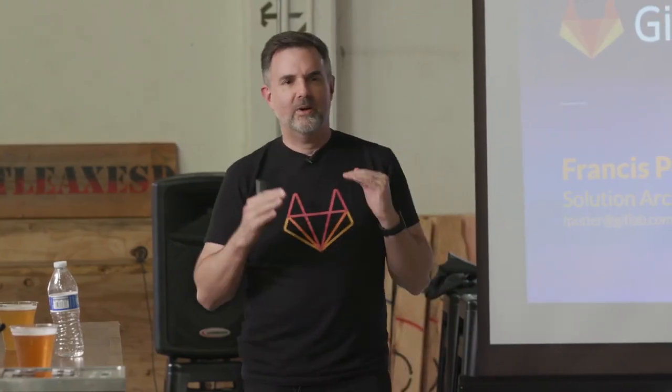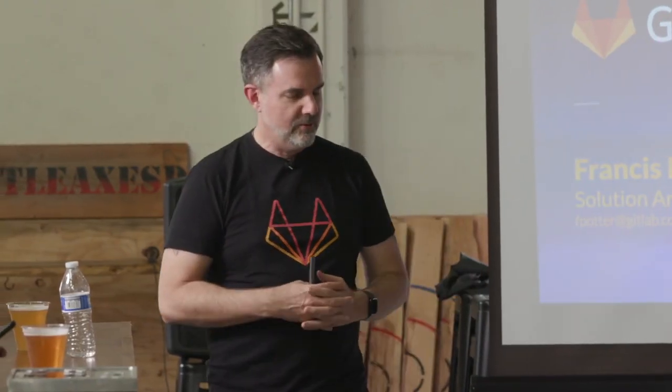Thank you all so much for coming out this afternoon. Really appreciate you taking the time to be with us here today, learn a little bit more about GitLab, throw some axes, drink some beer. Our company exists because of you. I love this company, I love this product, and I love what I do, but it's because you guys use the product and give us the feedback and love it.